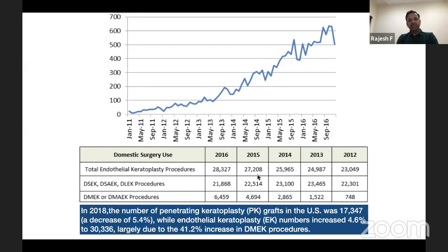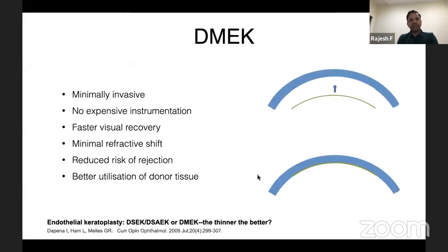In 2018, there was almost a 5.4% decrease in penetrating keratoplasty and correspondingly DMEK numbers increased by 4.6%. DMEK is minimally invasive — surgery through a 2.2 to 3mm incision without expensive instrumentation. There is faster visual recovery. Because corneal anatomy is maintained, there is minimal refractive shift. Since you are transplanting only the isolated Descemet's membrane, the risk of rejection is the lowest among all corneal transplantation procedures.